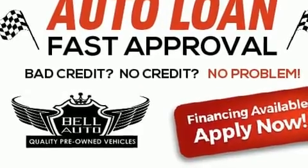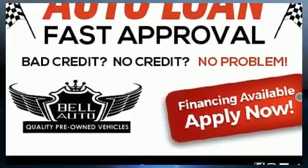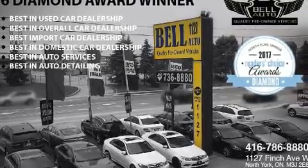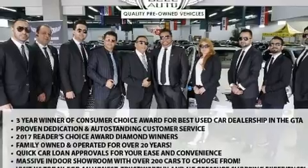BMW ensures the safety and security of its passengers with equipment such as dual front impact airbags, head curtain airbags, traction control, and brake assist.